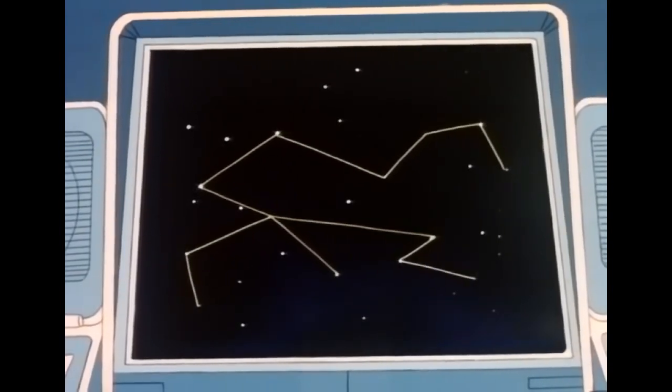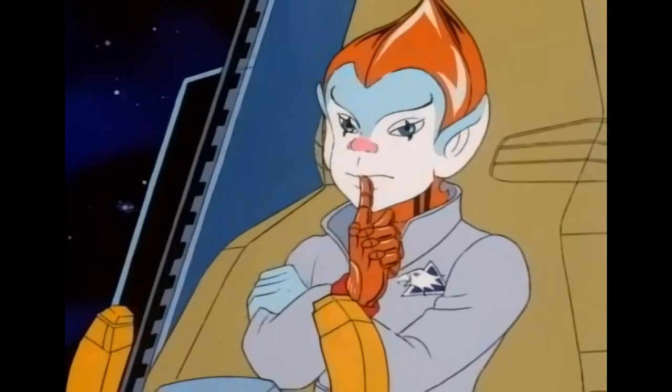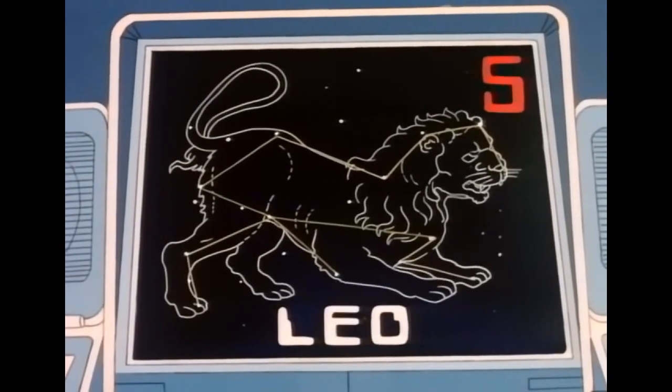Another constellation is named for a lion. For five more points, what is it called? Here's a clue — it's one of the constellations of the zodiac. Leo. That's the lion's name. Five more points.